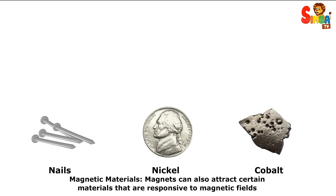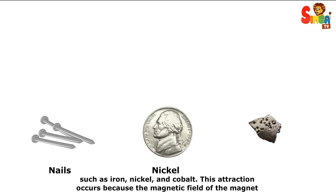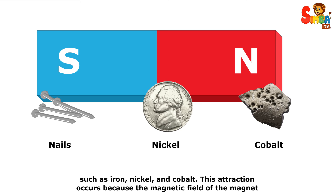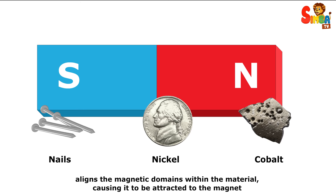Magnetic materials. Magnets can also attract certain materials that are responsive to magnetic fields, such as iron, nickel, and cobalt. This attraction occurs because the magnetic field of the magnet aligns the magnetic domains within the material, causing it to be attracted to the magnet.